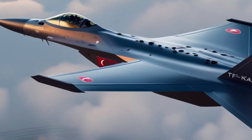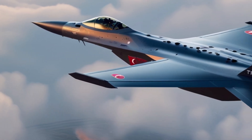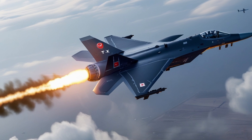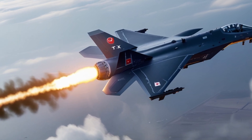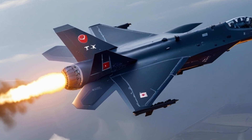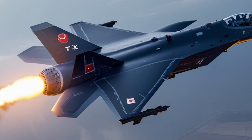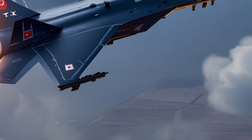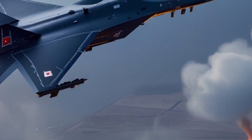In short, this jet isn't just a dream — it's a fast-developing reality. By the early 2030s, we can expect full-scale deployment, export deals, and potentially a global shift in fighter jet options. The TFX Kaan is Turkey's ticket to the elite club of fifth-generation fighter producers, a status few countries in the world hold.